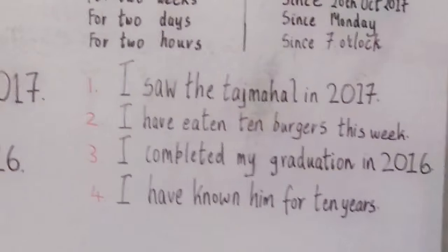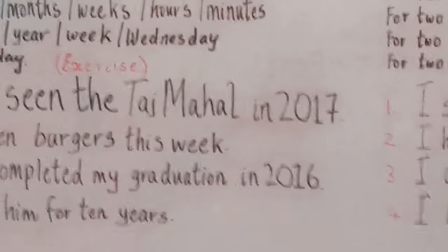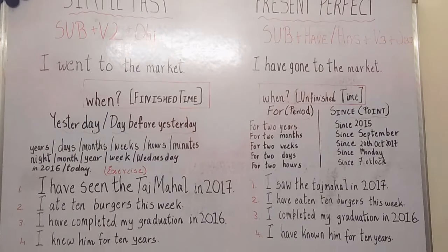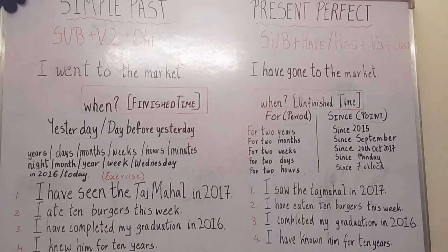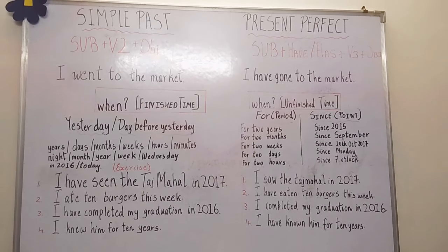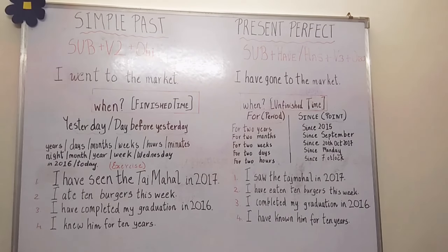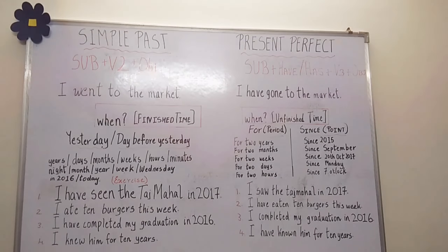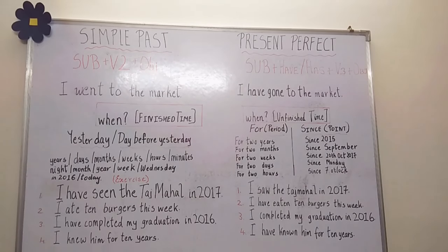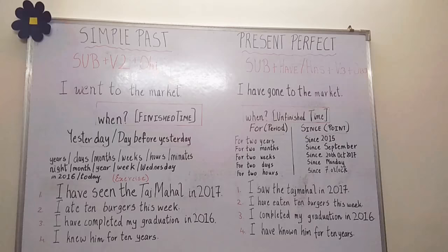So remember the difference between simple past and present perfect: when you give a finished time, you have to use simple past. And when you do not, you need to use present perfect. Both actions have finished in the past, but when you're talking about a specific time in the past, we use simple past tense. And when you're talking about experiences or an unfinished time, we use present perfect. Thank you for listening. Don't forget to subscribe, comment, and click the like button. Thank you.